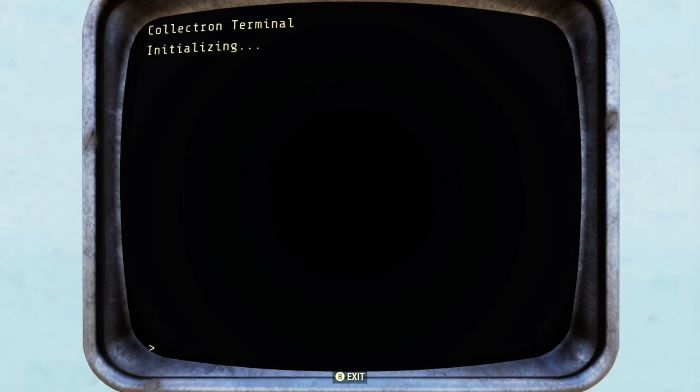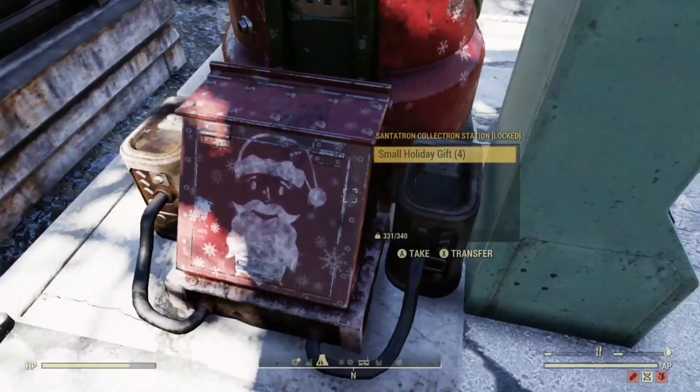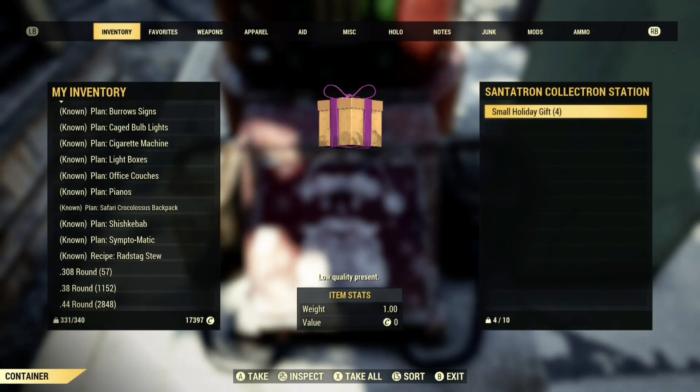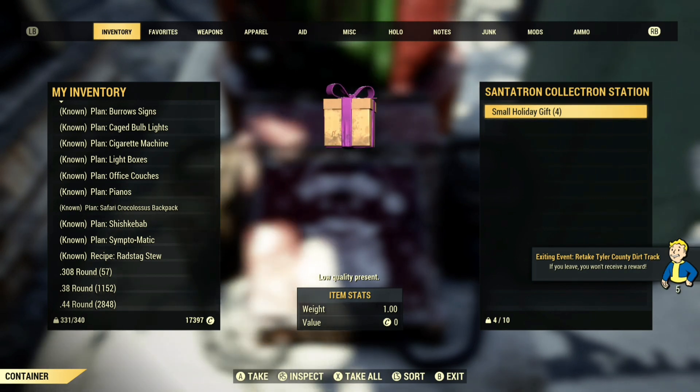Because the really cool thing about the Santatron Collectron Station being out during the Holiday Scorched event is that the Collectron will walk around and collect you holiday gifts. I don't think a lot of people know that you can actually get these holiday gifts from the Santatron Collectron.